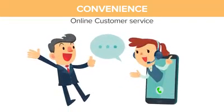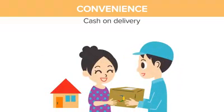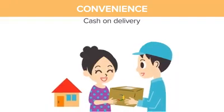Online customer service — get in touch with our customer representative if you have questions. Cash on delivery: get rid of customers' doubts about your business services because we offer cash on delivery.